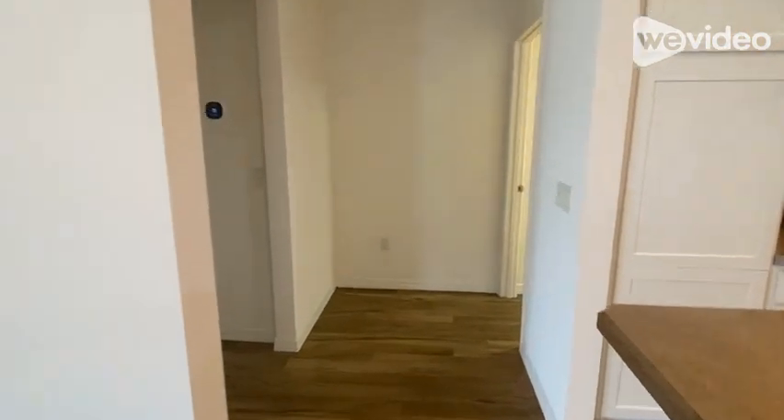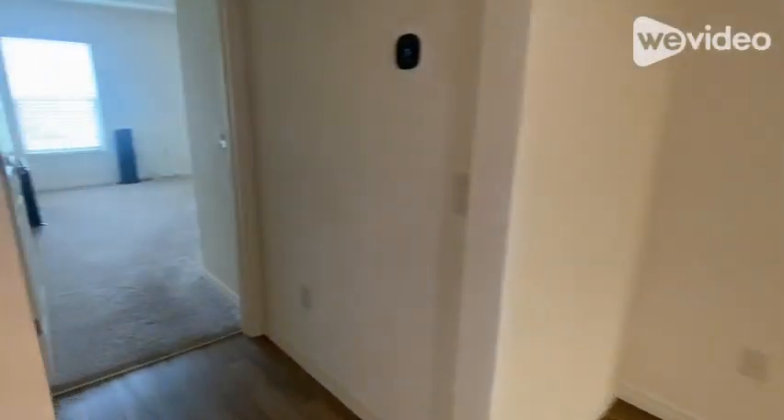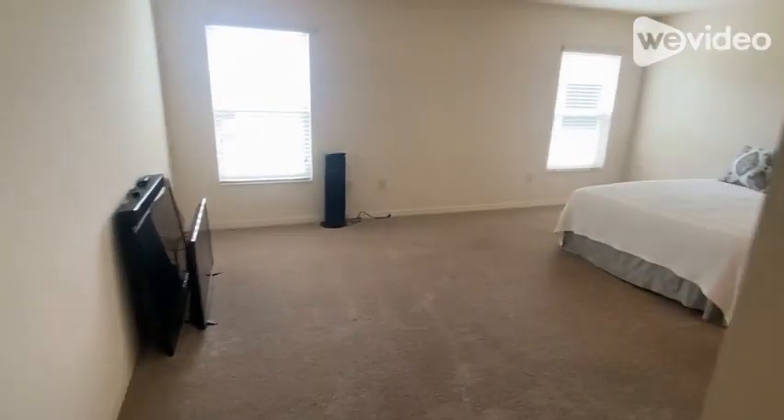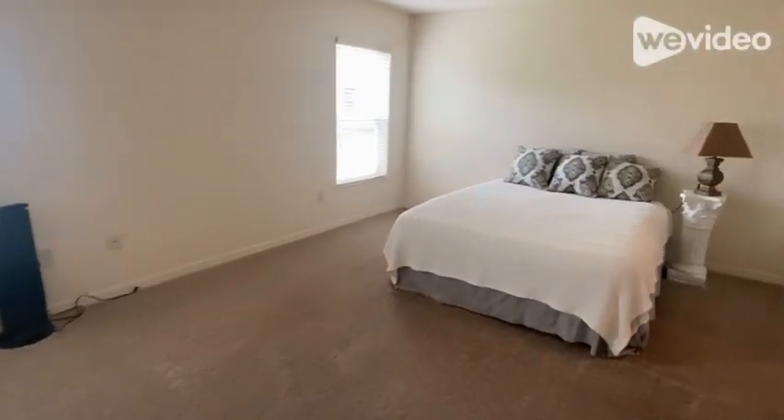Now let's tour the master bedroom. This room features a signature tray ceiling, high ceilings, plus dual walk-in closets with space-saving pocket doors.